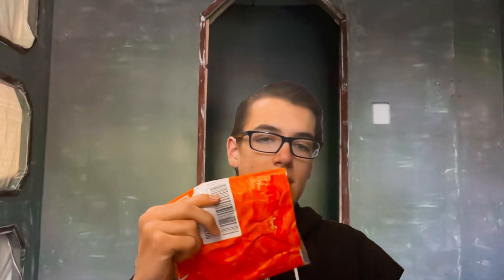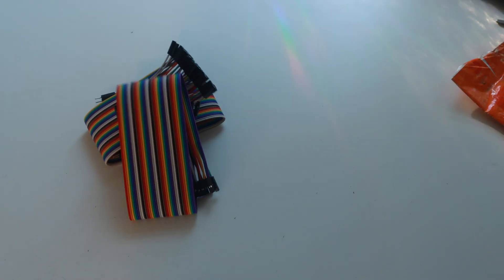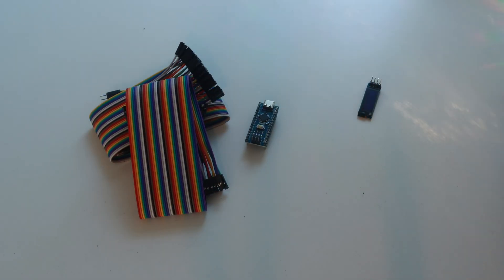Okay, it's here. Wait — was I actually hoping it would take two more days to get here? Anyway, inside of it we've got the jumpers, the Arduino Nano, and the OLED screen.